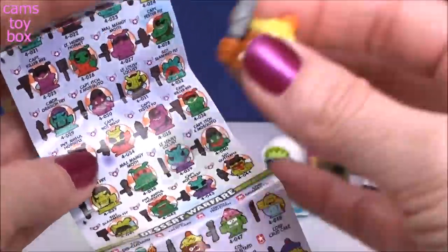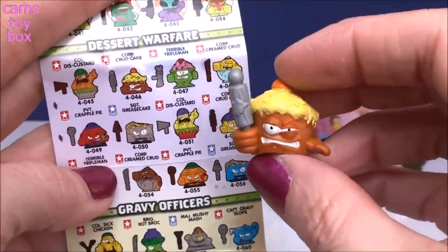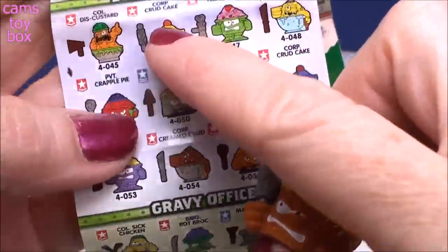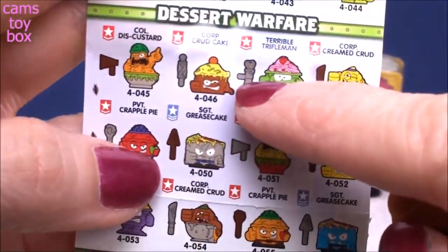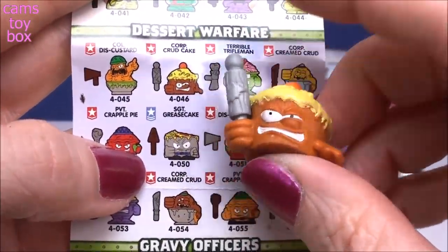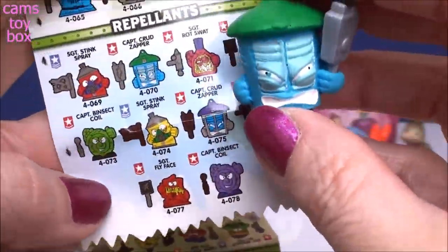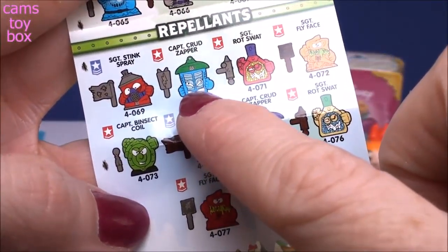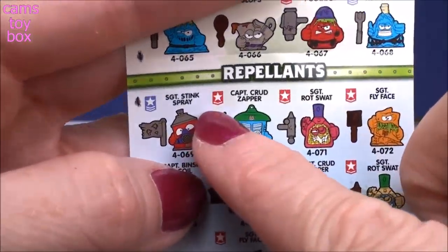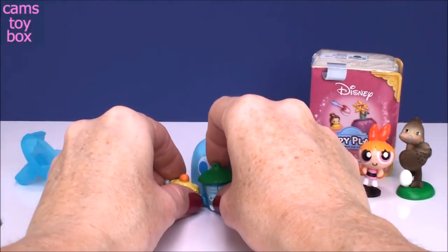So I think our first one is probably from Dessert Warfare - kind of like Desert Warfare, but dessert. I wonder if that's a rolling pin - I bet that's a rolling pin. So it looks like we got Corporal Crud Cake, and he's got a little red symbol, which makes him a common Grocery Gang guy. And this one has to be from Repellents - this is Captain Crud Zapper. I was right, he is a bug zapper. He also has a little red symbol making him a common one. Aren't they funny? I really enjoy them.